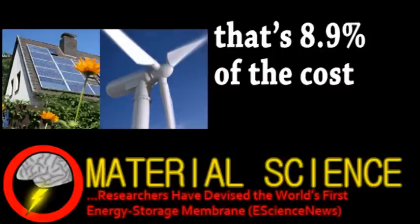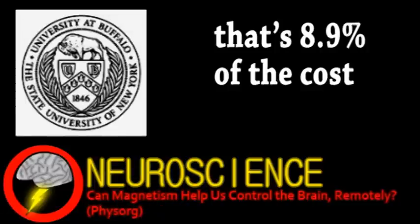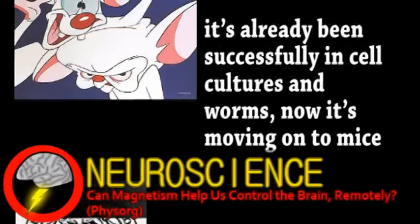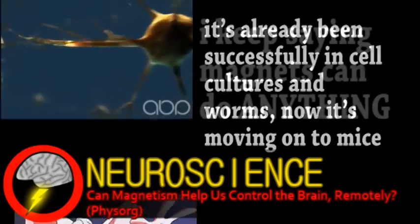Neuroscientists from the University of Buffalo are testing magnetic nanoparticles as a method of brain stimulation. It works by first genetically modifying certain neurons to produce a new ion channel protein that these magnetic particles latch onto. When an alternating magnetic field is applied, a tiny amount of heat is generated from particle movement. This causes the ion channel to open, firing the targeted neuron.